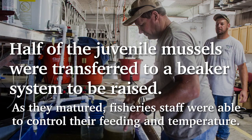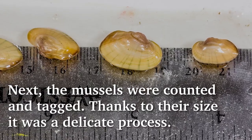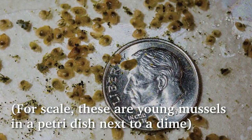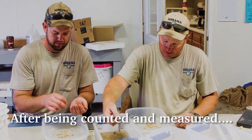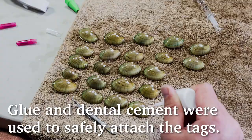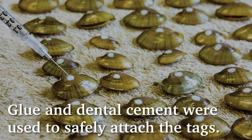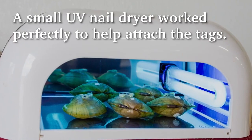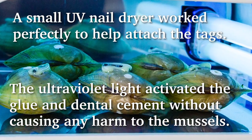As they matured, fishery staff were able to control their feeding and temperature. Next, the mussels were counted and tagged. Thanks to their size, it was a delicate process — these are young mussels in a petri dish next to a dime. After being counted and measured, tags were carefully placed so the mussels could be tracked once released. Glue and dental cement were used to safely attach the tags, and a small UV nail dryer worked perfectly to cure the adhesive without causing any harm to the mussels.